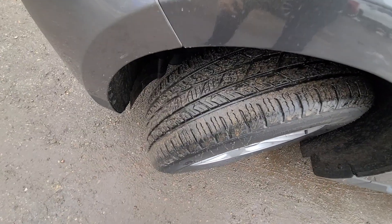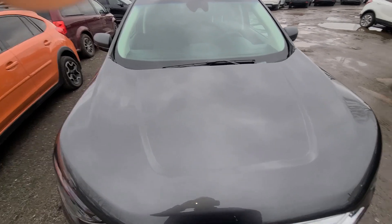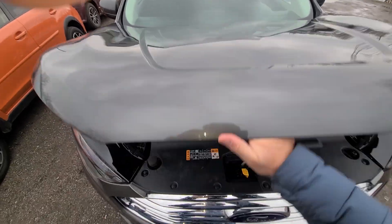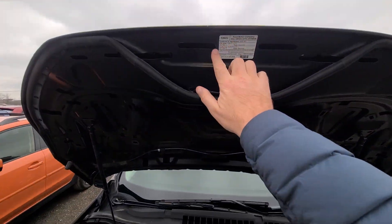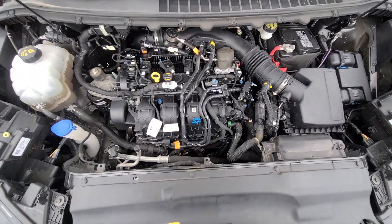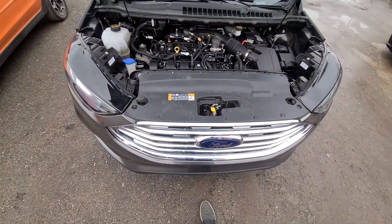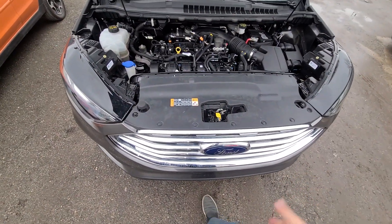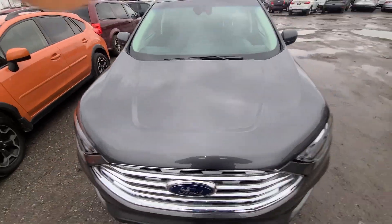It has a set of new Michelins — sorry about the dirt, but we are in Michigan and this is what winter looks like here most of the time. Everything is factory original with all the stickers present. As I said, no airbag deployment, no frame damage — we just replaced the front bumper due to cosmetic damage, and that was it.